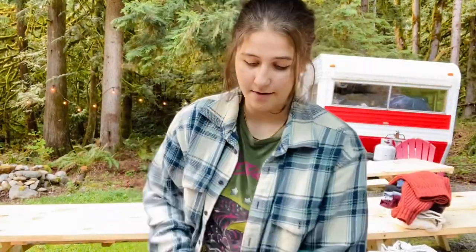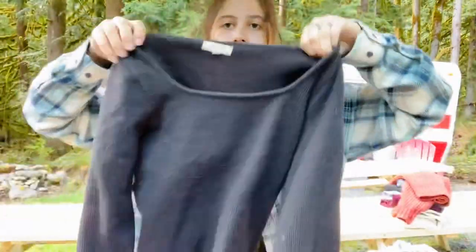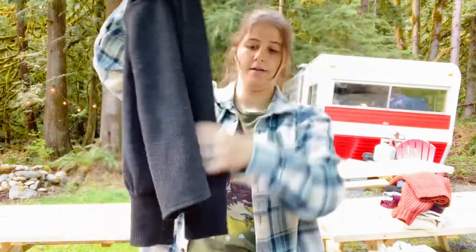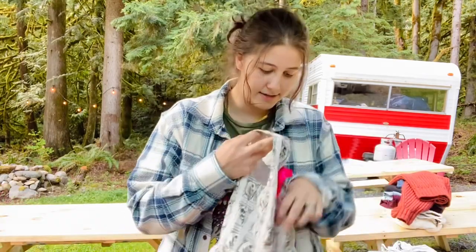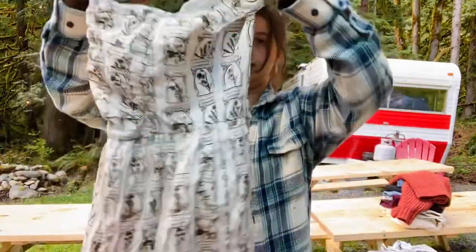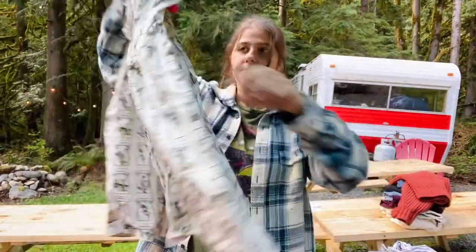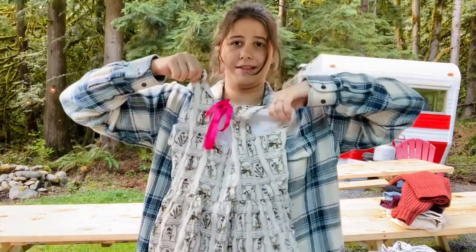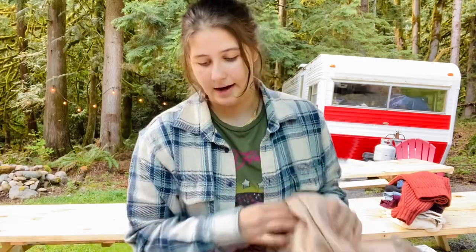Here's another Madewell size medium little sweater — needs to be de-pilled. Then this is a super adorable Hanna Andersson dress, size 140. It's really adorable with all of these different flowers and plants on it, and a little tie on the back. This would have been really cute for Easter but unfortunately that has already passed.